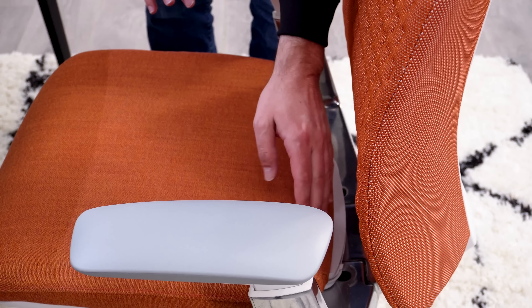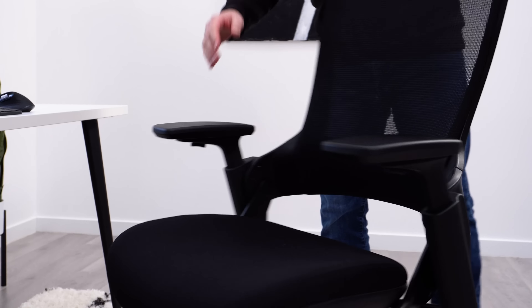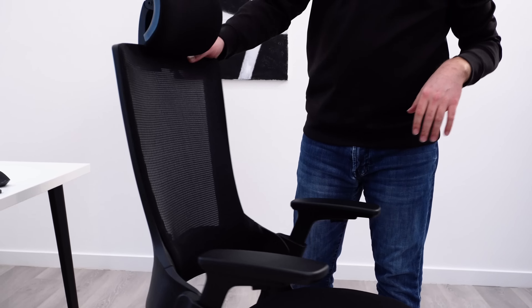I'm 5'9 and I always use a footrest at my desk. It allows me to keep my desk a little higher while still being in an ergonomic position. A height adjustable desk can also help with this because a lot of models will go below that standard desk height. Another pro tip: try to do your best not to prop your feet up onto the base, as it's recommended for the most ergonomic posture possible.